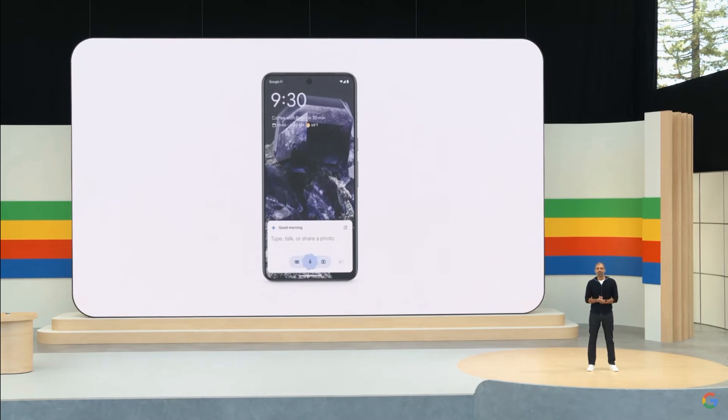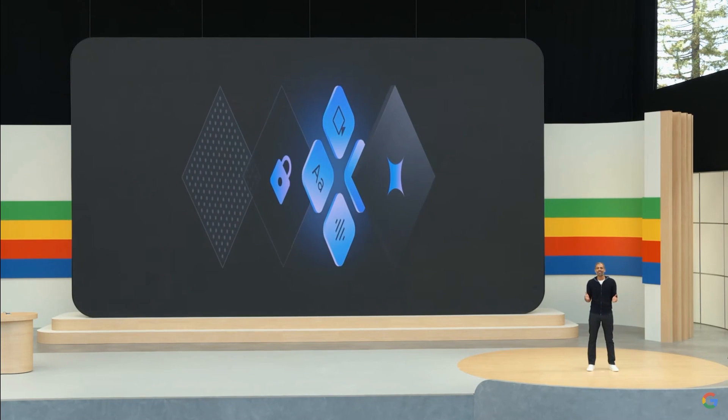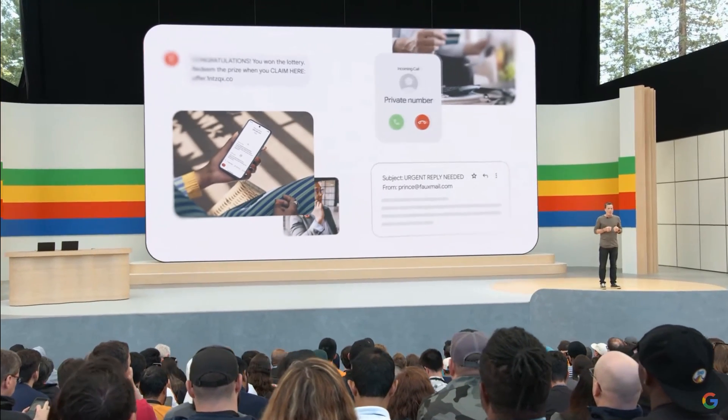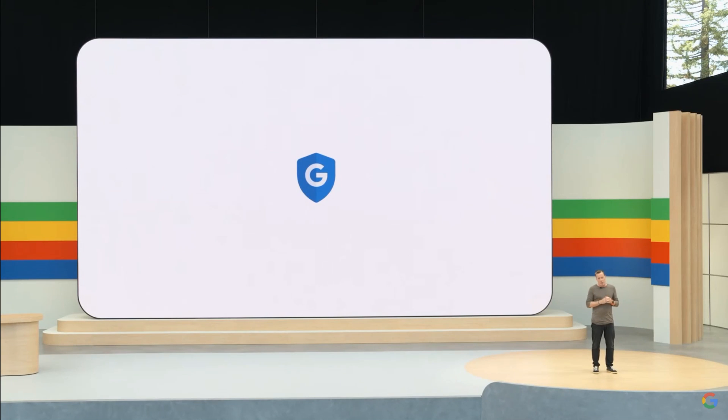And third, we're harnessing on-device AI to unlock new experiences that work as fast as you do while keeping your sensitive data private. People lost more than $1 trillion to fraud last year. And as scams continue to evolve across texts, phone calls, and even videos, Android can help protect you from the bad guys, no matter how they try to reach you.